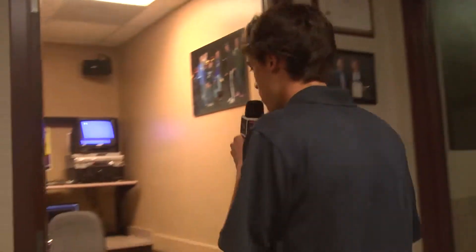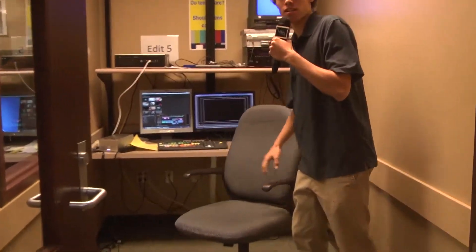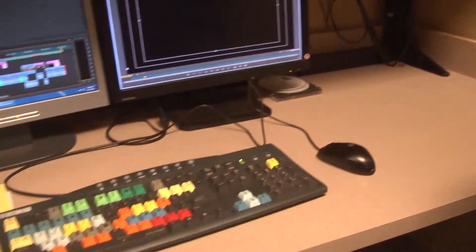Right off the bat, we got a lot of people in here today. That's okay. Usually there's some good editing going on in here — some state-of-the-art editing equipment right here. This is the finest right here. This keyboard? Five grand right there. Let's move on and see what's going on in the other rooms.